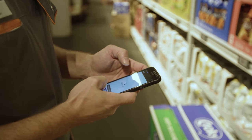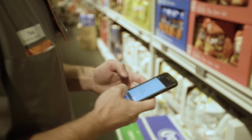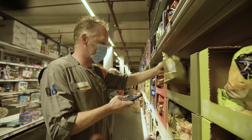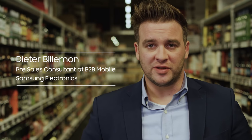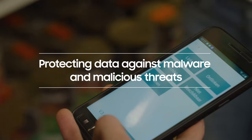Each Colret in-store employee now has their own Xcover 4S. It's ruggedized for workspace use, but it also has pocket-size dimensions. The Knox security platform is built into the heart and software of each device, protecting against malware and other malicious threats as soon as it's turned on.